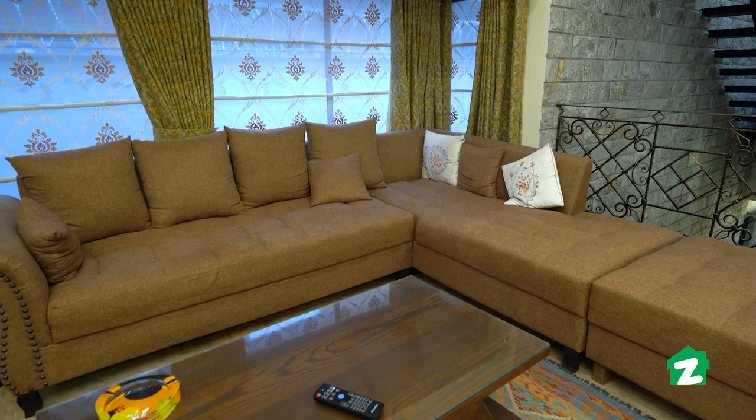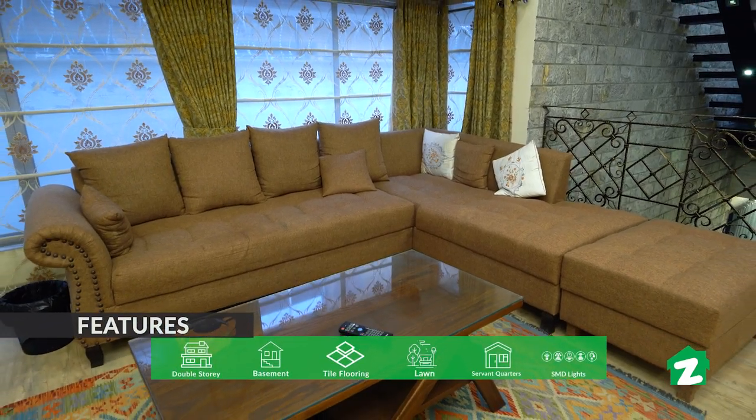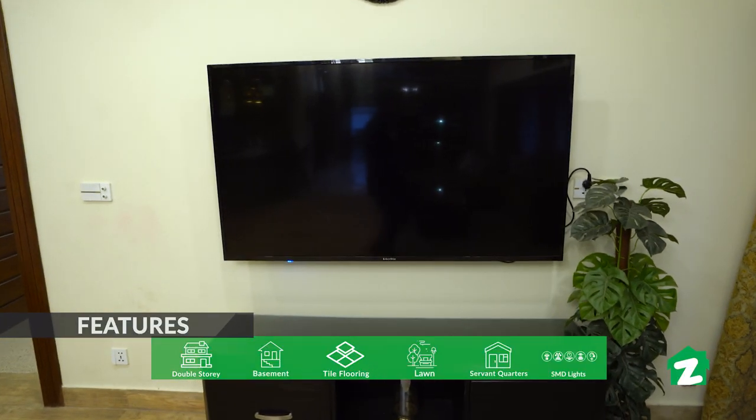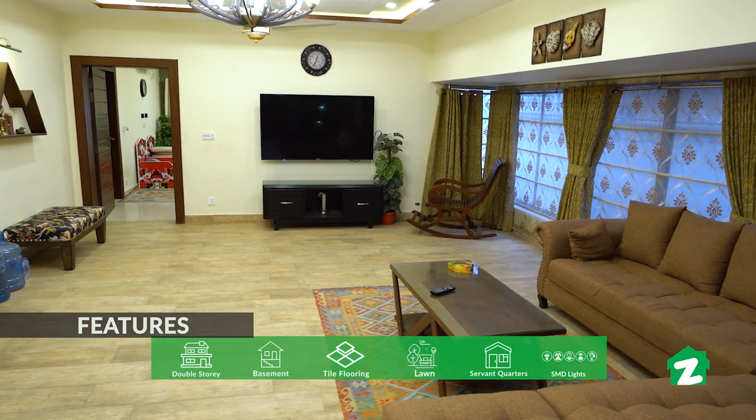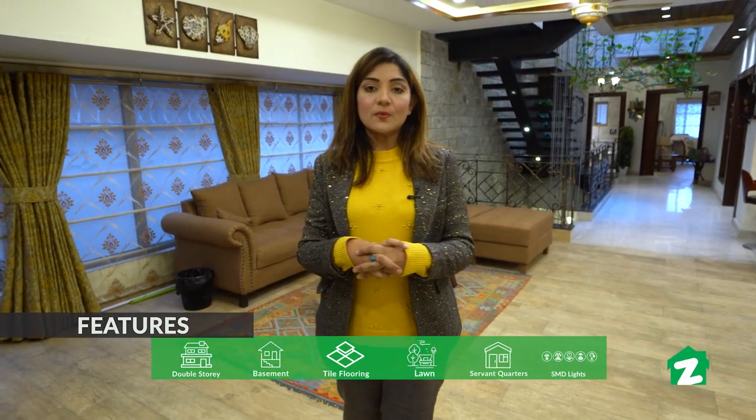Yeh ground floor ka TV lounge hai. Couch par aap dekh rahe hain khubsoorat kism ke cushions lagaye gaye hain, aur iske saath hi glass window di gayi hai. Ek brown skin color ka theme isko diya gaya hai. Bilkul saamne media wall hai jahan par LED lagaya gaya hai, aur iske saath hi master bedroom hai.